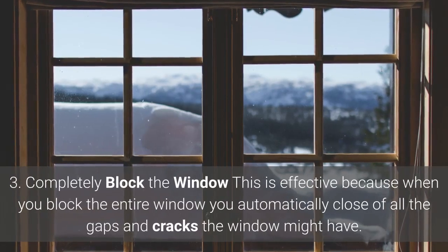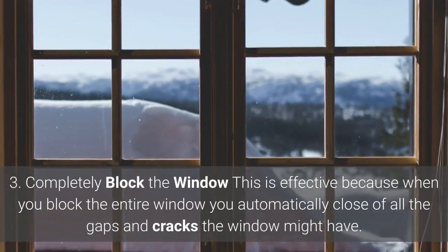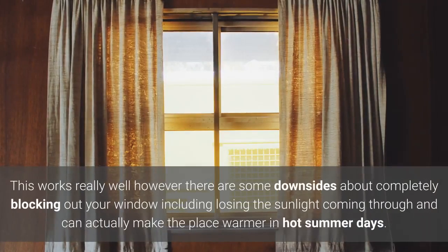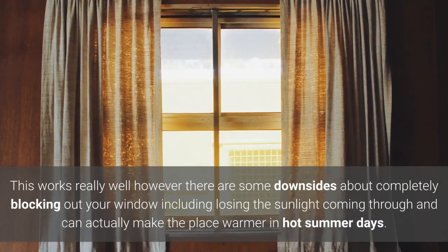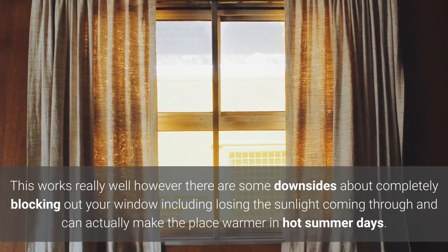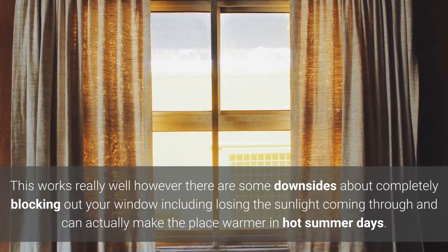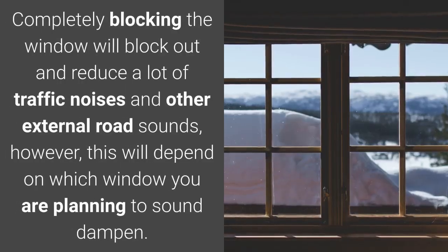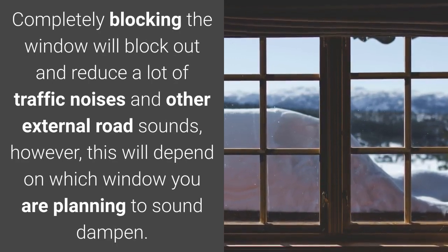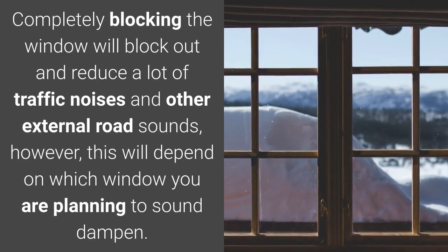3. Completely block the window. This is effective because when you block the entire window you automatically close off all the gaps and cracks the window might have. This works really well, however there are some downsides, including losing the sunlight coming through and it can actually make the place warmer in hot summer days. Completely blocking the window will block out and reduce a lot of traffic noises and other external road sounds, however this will depend on which window you are planning to sound dampen.